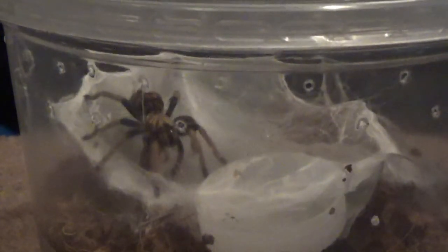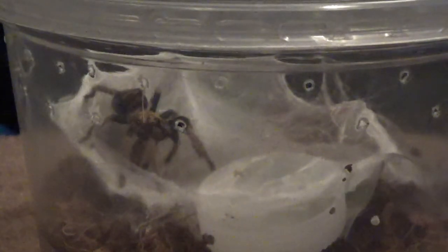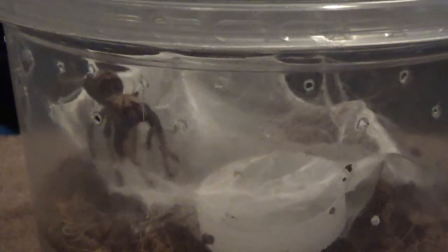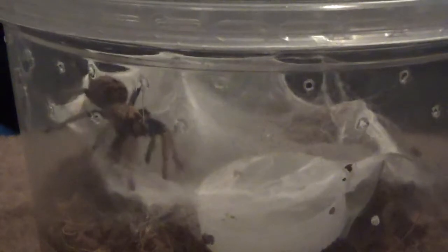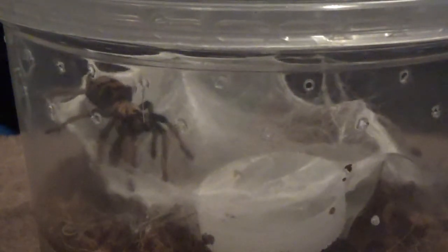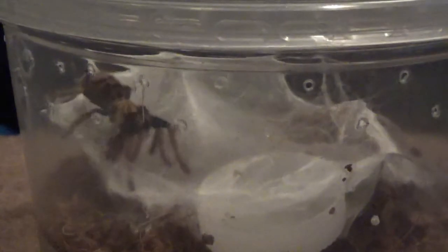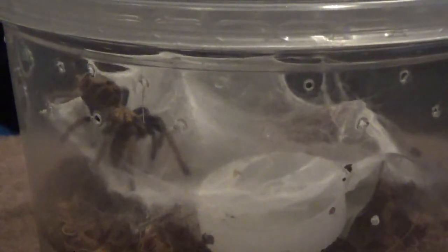It's almost time to re-house her, so maybe another molt or two. Almost looks like she's trying to tap dance a little bit with it. And she's got her right in the head.